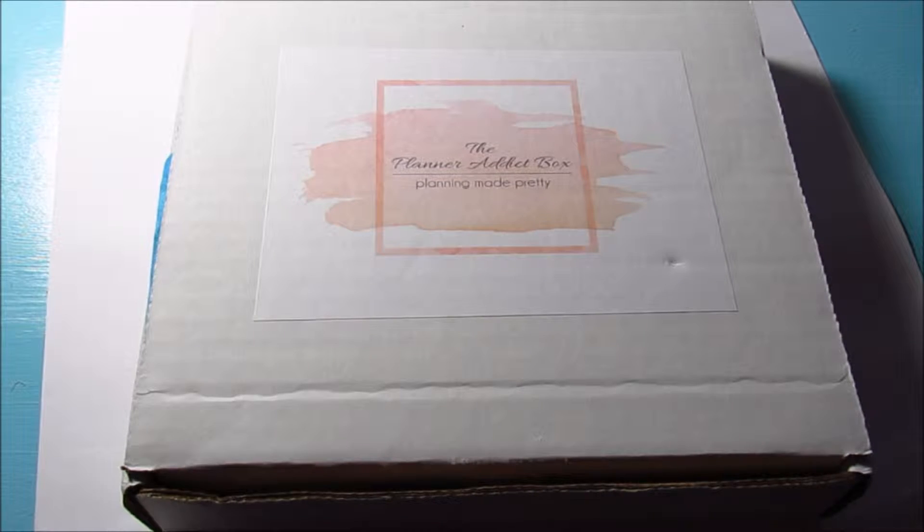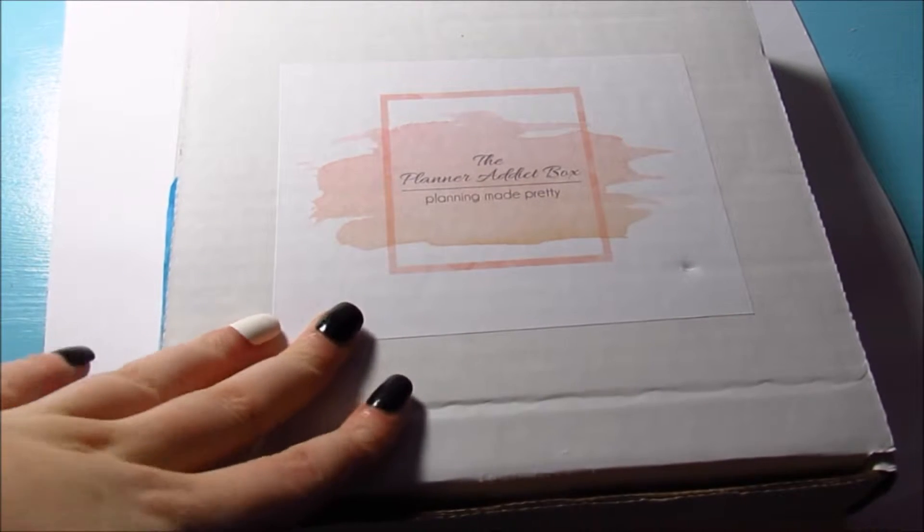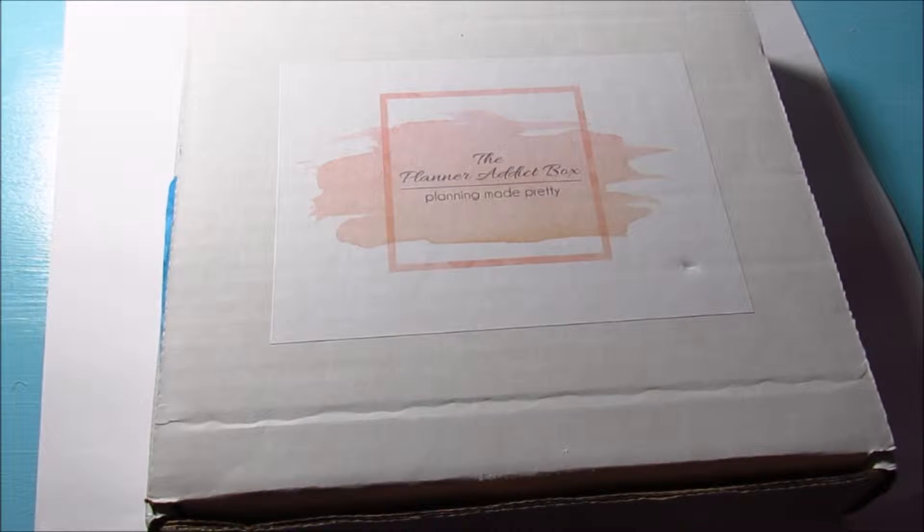I meant to post this video last week but some mishaps happened and the box just now showed up this week, so I'm very sorry about that. Now I just want to mention one more thing, and that is I will be doing a Black Friday sticker haul.